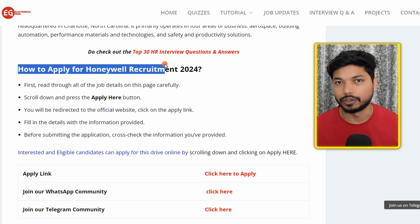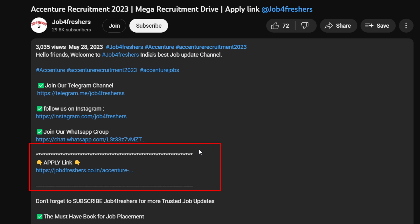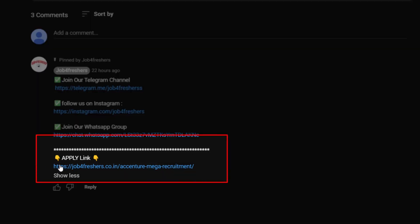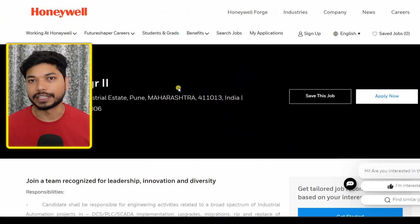To apply for Honeywell, just scroll down and click on 'Click Here to Apply'. I will put the link in the description as well as in the comment section, from where you can easily apply. Just click on 'Click Here to Apply' and you will be redirected to the official page.